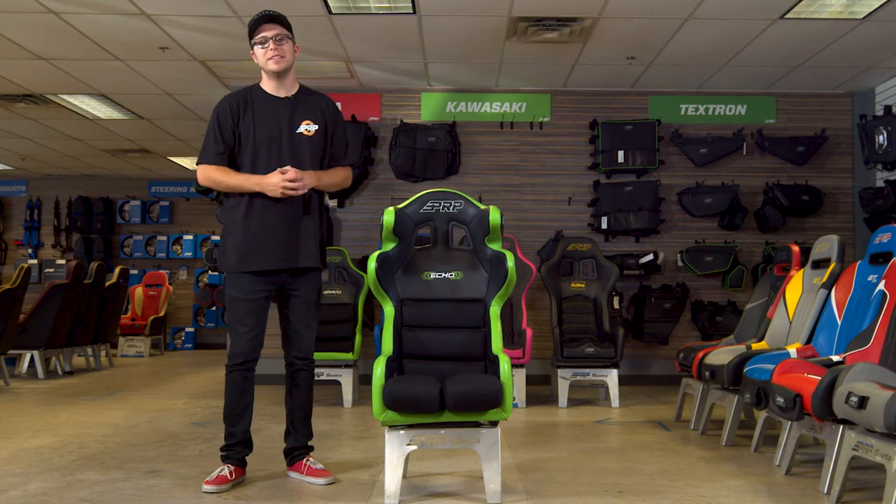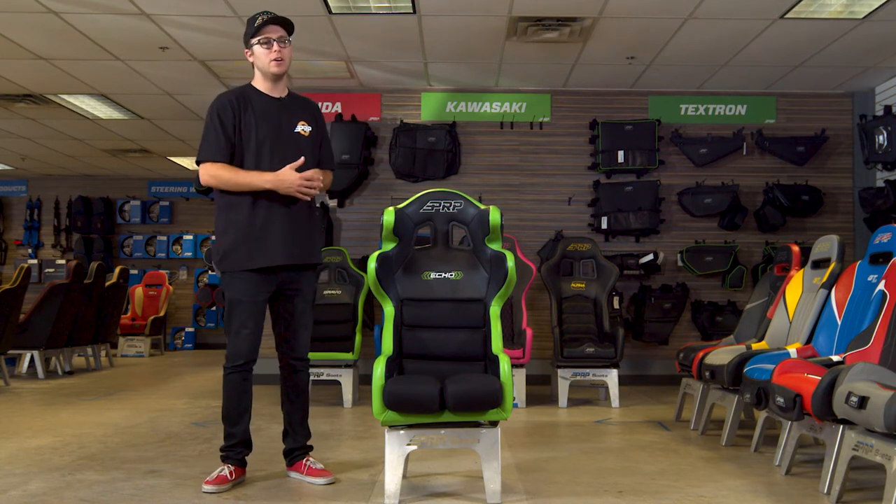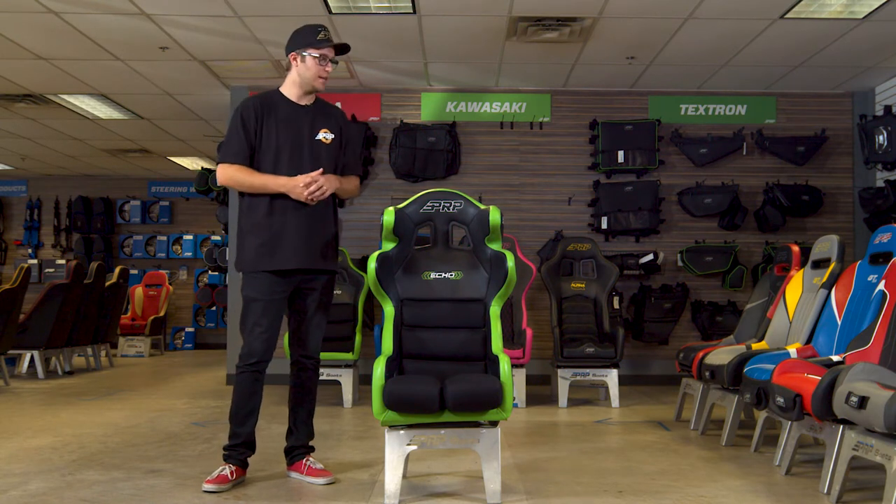What's going on guys? Justin from PRP Seats here, and today we're going to review the ECO Off-Road Racing Composite Seat.